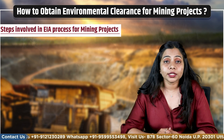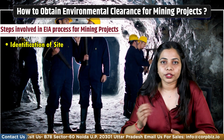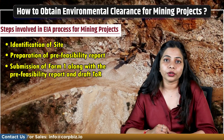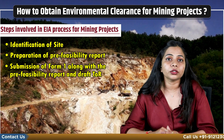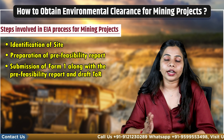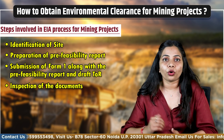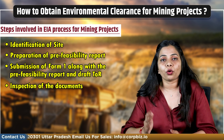Now let's see the steps involved in the EIA process for mining projects. First is identification of the site, followed by preparation of the pre-feasibility report for prior environmental clearance. Then, submission of filled-in Form 1 along with the pre-feasibility report and draft TOR for EIA studies to the concerned authority — MoEFCC for Category A projects and SIA for Category B projects. After inspecting the documents, the concerned authority declares results on the portal whether the project is approved or not, and whether an EIA study is required.